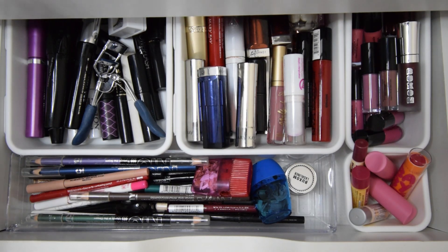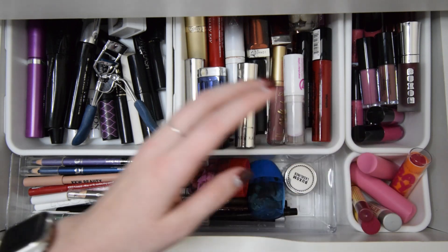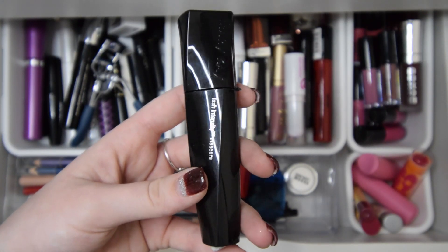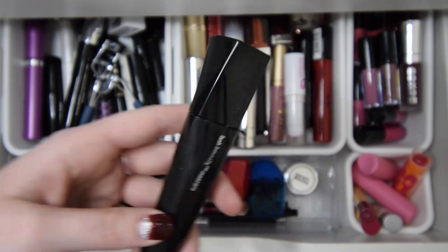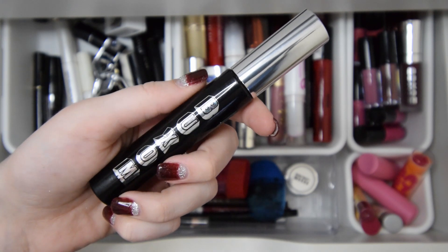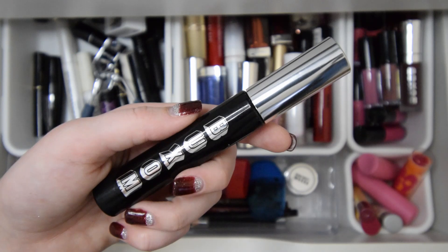Next we're going into this drawer — this one holds a lot of different things. It holds mascaras, eyeliners, lip liners, a bunch of lip products, and then all these chapsticks. This is going to be a lot to go through, but let's go ahead and get started. I'll go through the ones I know I'm going to keep. This is the Lash Intensity mascara by Mary Kay — I use this one almost every day, so I'll for sure be keeping it. This is the CoverGirl Lash Exact mascara in brown — I use this one every day for my lower lashes, so I'll be keeping this one. This is the Buxom mascara — I absolutely love this mascara and the bristles on this brush. I use it almost every day and I'll be keeping this one.